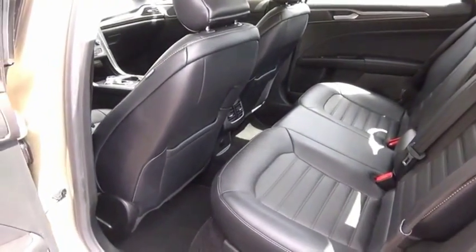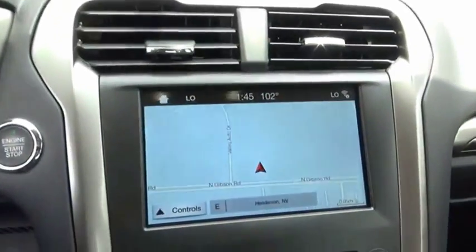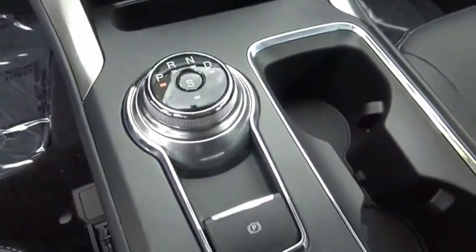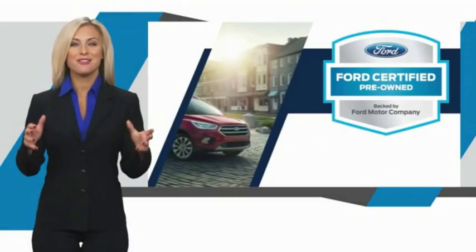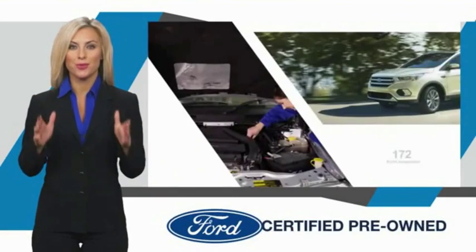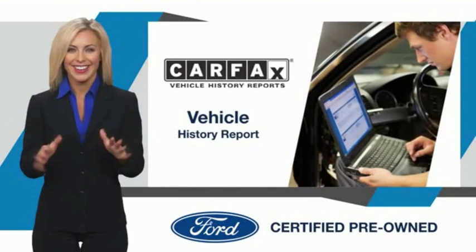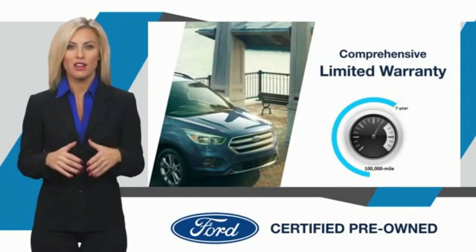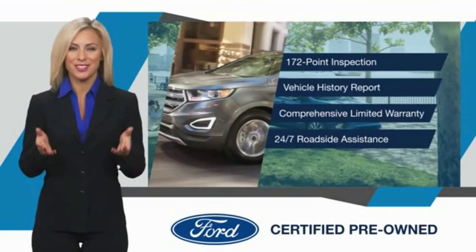Come take a test drive today. This Ford-certified pre-owned vehicle has undergone a rigorous inspection by factory-trained technicians — we notice everything. Enjoy the confidence of the comprehensive limited warranty that offers coverage on more than 500 components. Relax, it's covered. See your dealer for details.